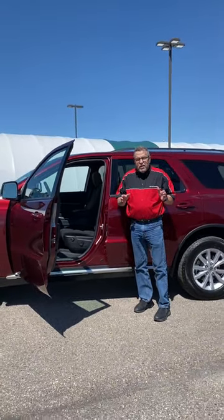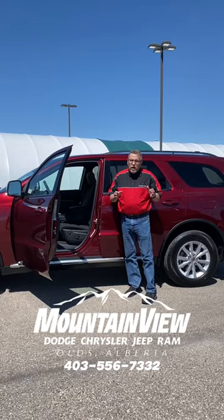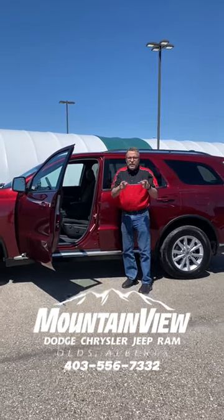So when you're ready for a Dodge Durango, come follow up with us at Dodge. This is Steve. Have a great day!